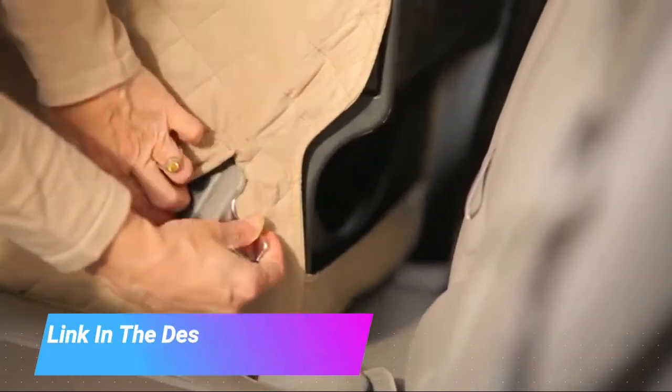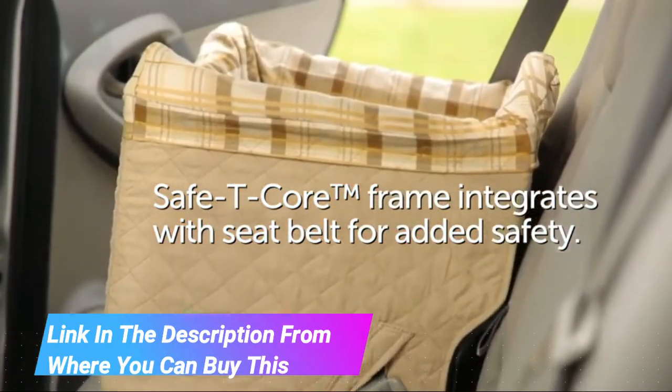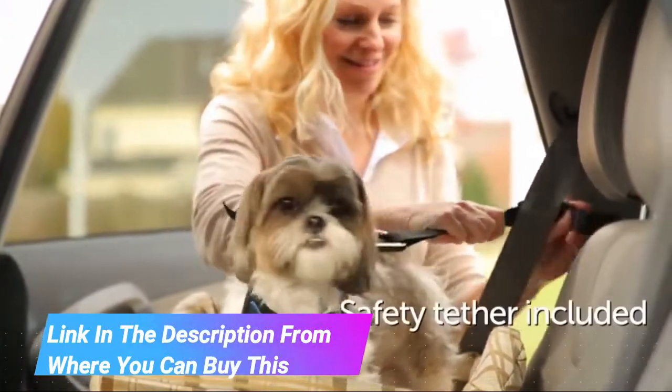Safe Travel. Protect your pup with his own car seat. Strap in and buckle up with the included Happy Ride Seat Belt Tether. For maximum safety, use the Happy Ride Safety Harness, sold separately.